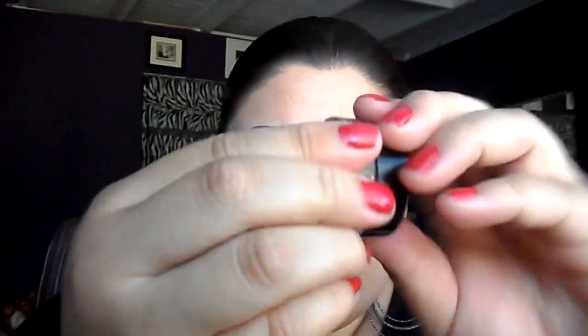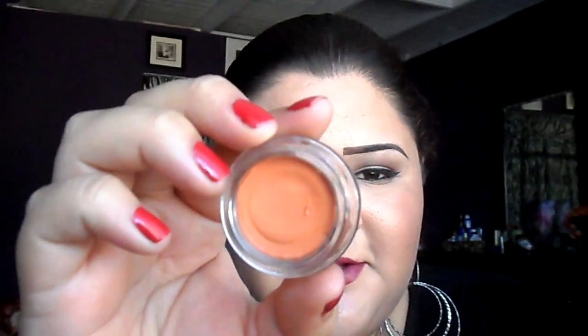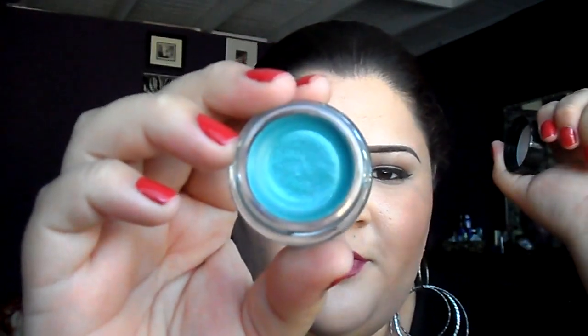First of all, I got some Color Tattoo eyeshadows. I got Fierce and Tangy, which is the orange one. You guys have all seen swatches of these and know what they look like. I got Pomegranate Punk, which is a really, really pretty one. This one's Edgy Emerald, which is one of my favorites. So beautiful.